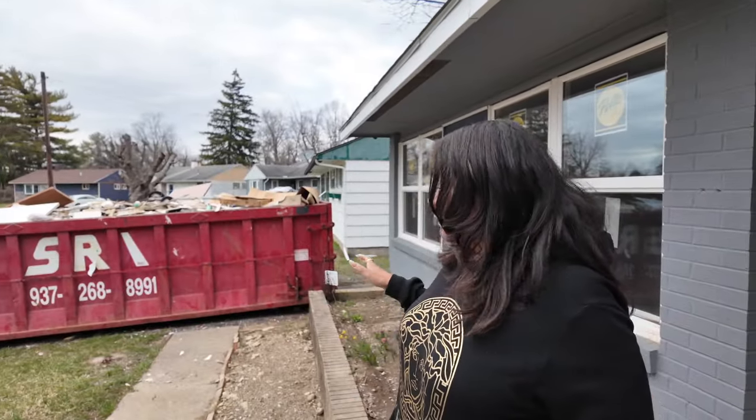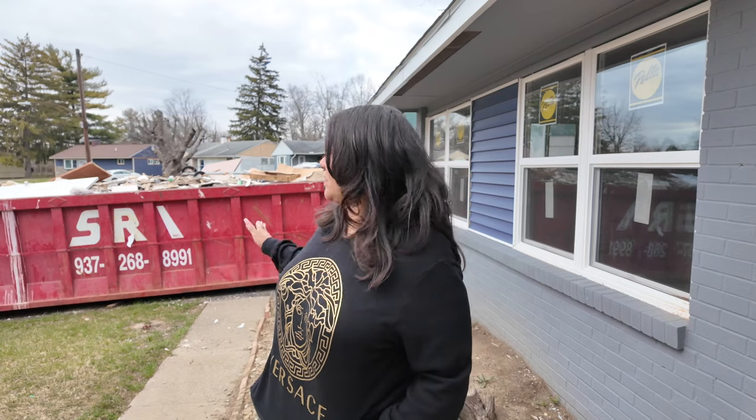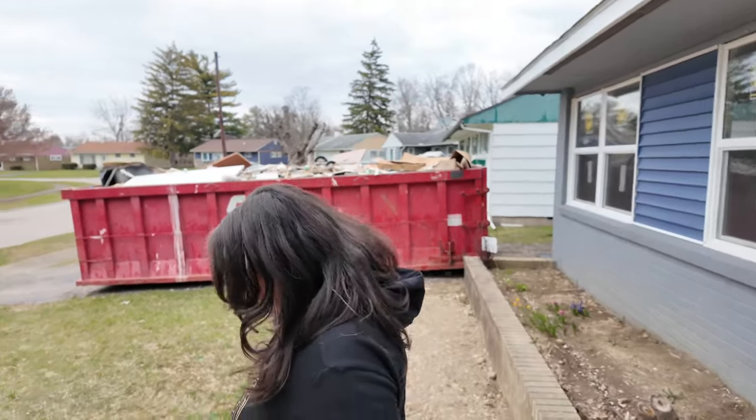A lot of people go back and forth on whether to get a dumpster. When you're doing a major renovation and gutting everything out, it's worth paying for one. All the back-and-forth hauling — even if you have your own trucks — is too expensive and time-consuming. The lines at the dumps are usually long. It's much more convenient to have a dumpster on site. It makes the process easier, saves you time, and saves you money.